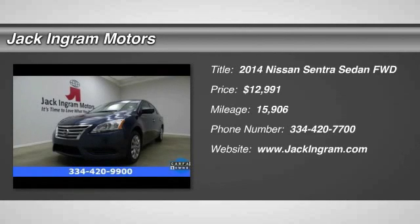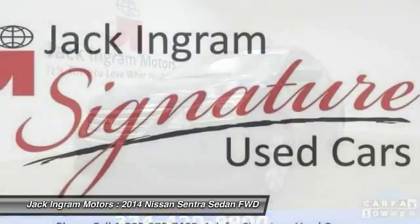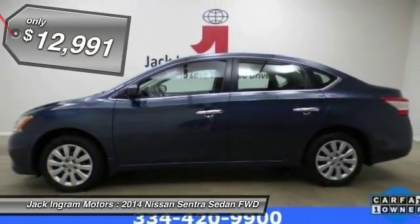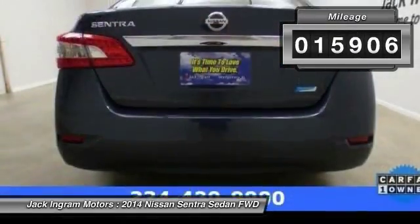The 2014 Sentra. With its spacious and versatile interior and stellar fuel efficiency, the Nissan Sentra is the obvious choice for anyone who wants to enjoy a stylish and comfortable ride, and is priced below $15,000. This vehicle has less than 20,000 miles.